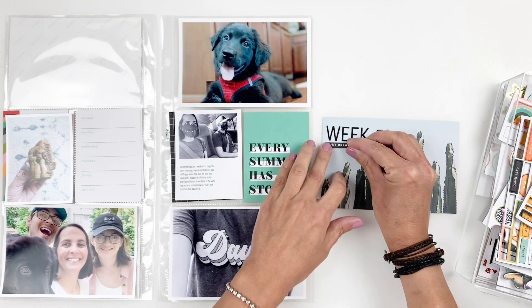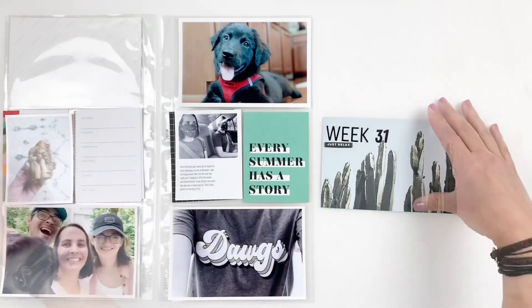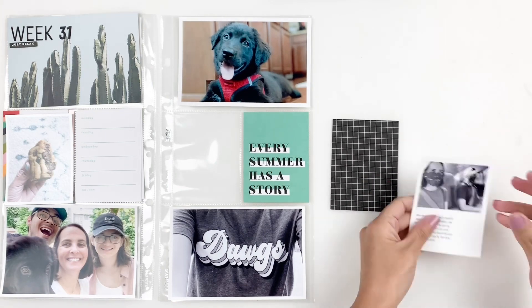I went through my chipboards — it just felt like I needed to add a little something. So I ended up using a chipboard; I forgot what the words on that chipboard were but it worked well so I used it.